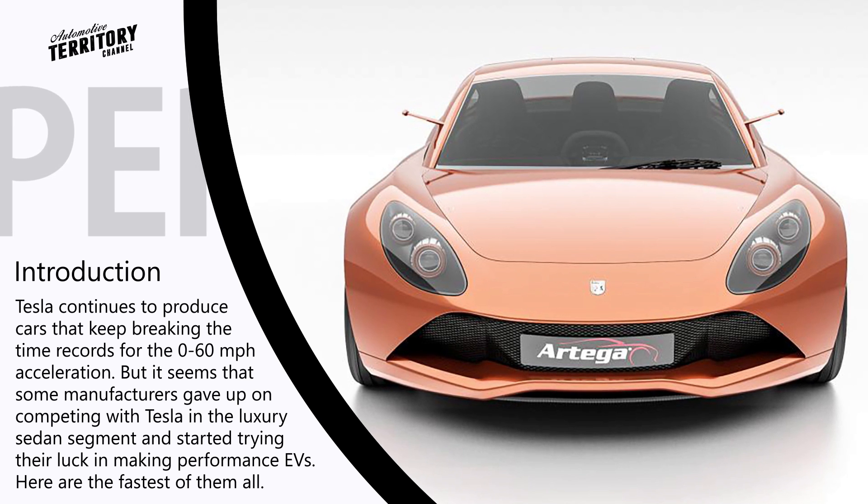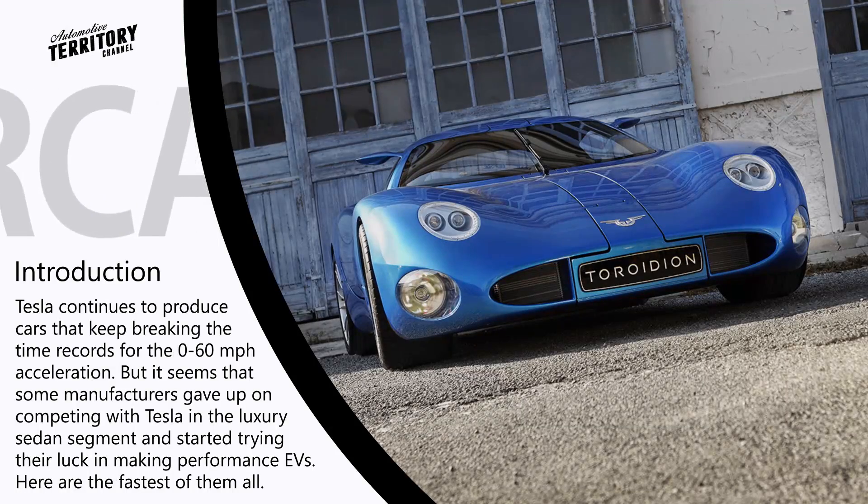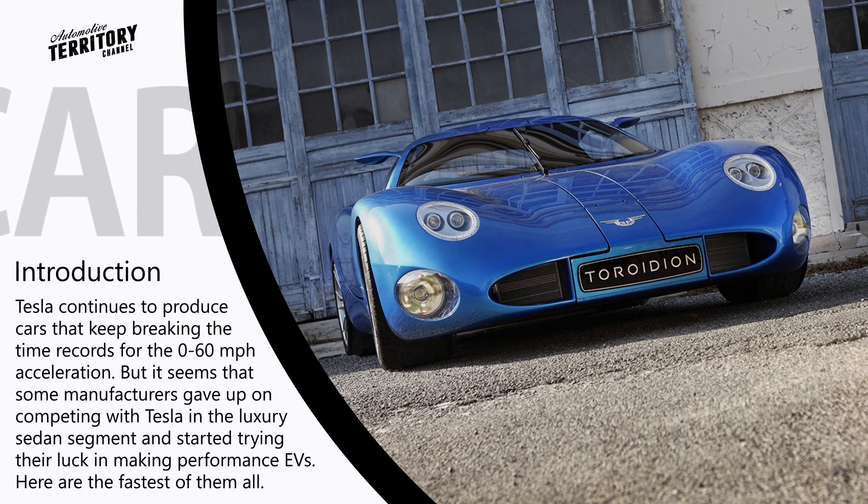And one more note before we start: Elon, if you are watching this video, don't you think that a Tesla sports car is long overdue? Just saying.